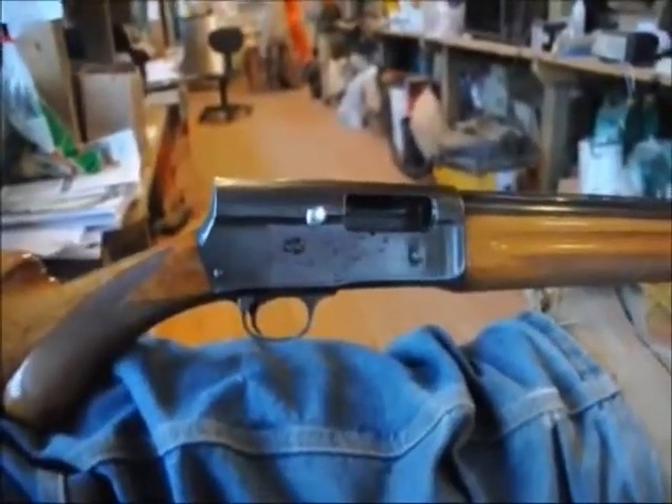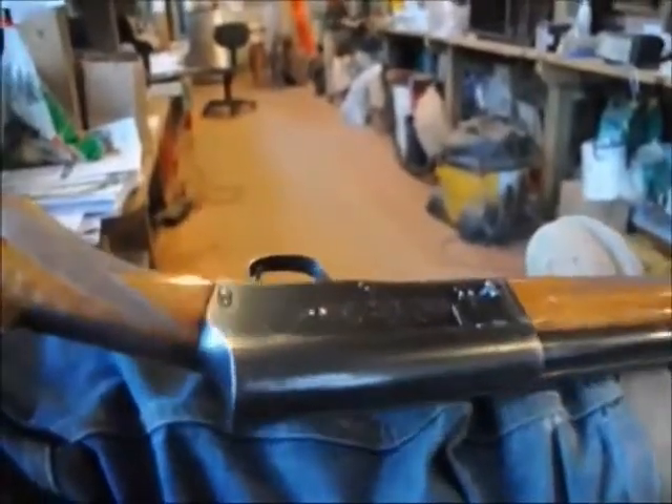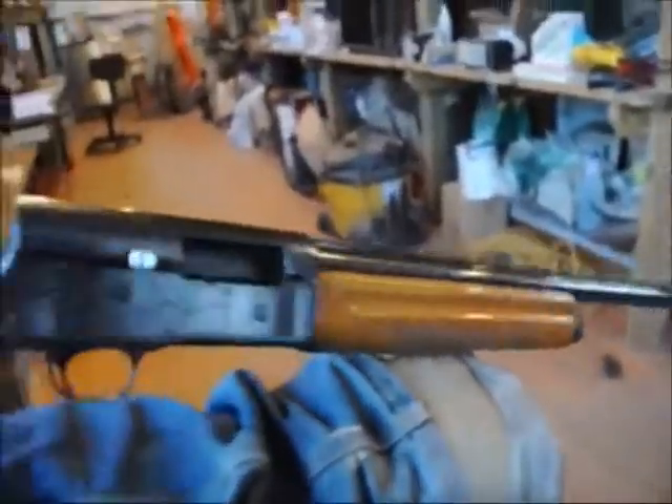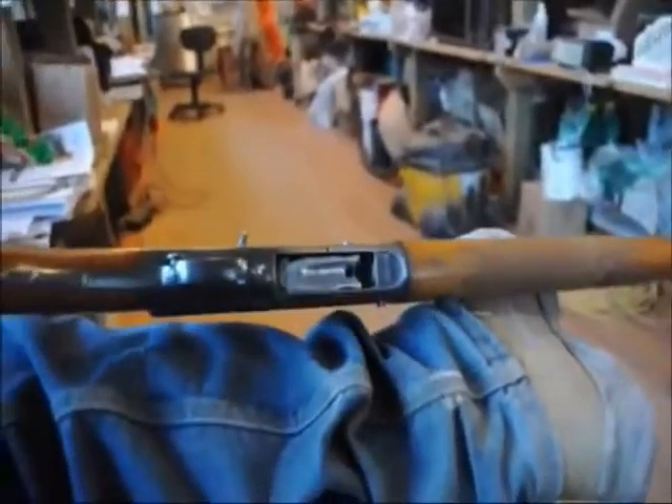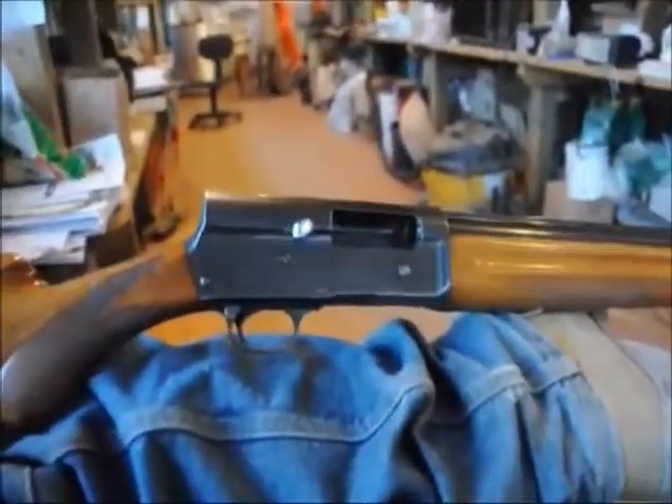The cheapest I've seen this gun recently advertised for is about $500 to $600. I would gladly pay that for it, but I'm not allowed to buy guns anymore. My wife has limited me — she says I can't buy guns, but I can trade and barter for it.